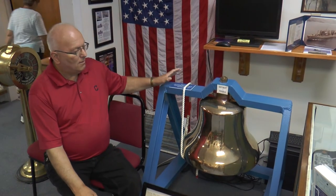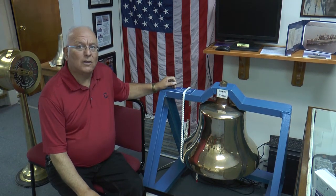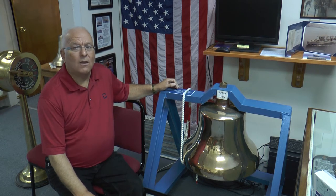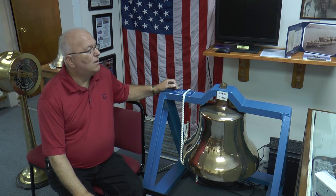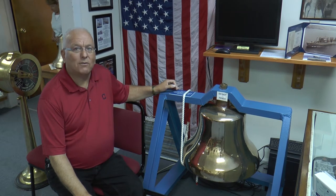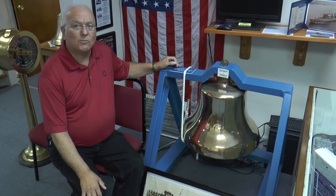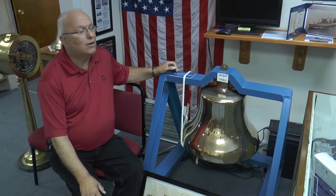The bell from the USS Ashtabula. The USS Ashtabula is a U.S. Navy ship that operated in the Pacific during World War II, the Vietnam War, and the Korean War. It then was trying to be scrapped. The scrapping did not go well — the company went bankrupt — so the Navy decided to take it out and actually do a sinking of it.